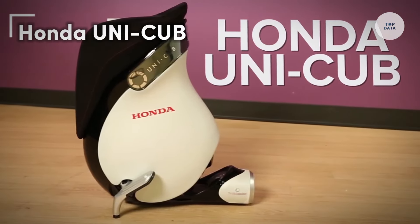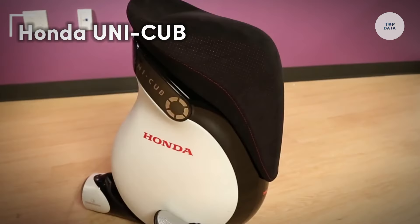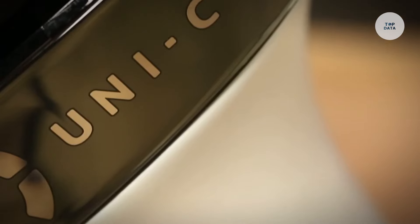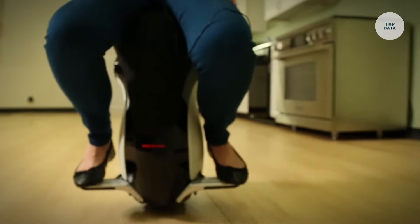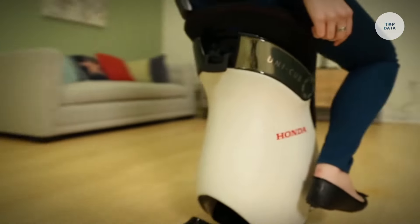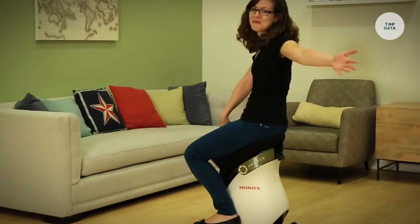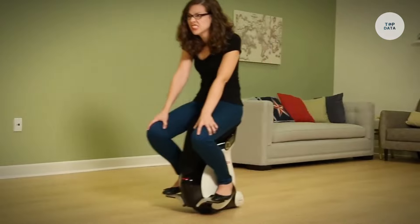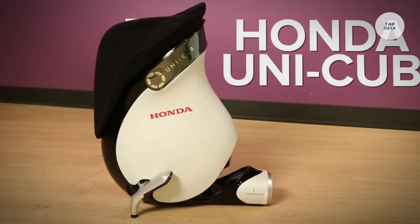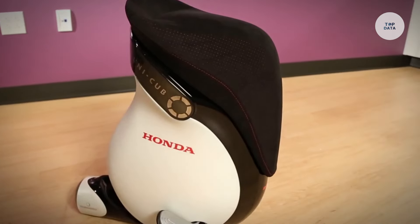The Honda Unicub is a personal mobility device developed to offer a unique riding experience that mimics human movement. It features omnidirectional movement, allowing users to navigate forward, backward, and sideways with ease, thanks to its innovative wheel configuration and balance control technology. The device utilizes advanced sensors and gyroscopic technology to maintain balance, making it intuitive for riders to control their movements. With a lightweight and compact design, the Unicub is suitable for both indoor and outdoor use, enabling easy navigation in crowded spaces.